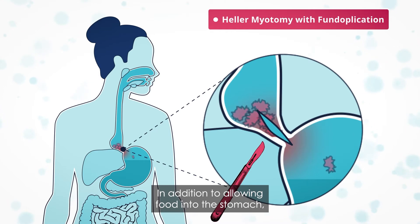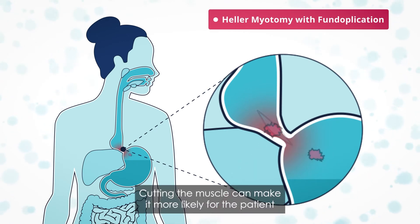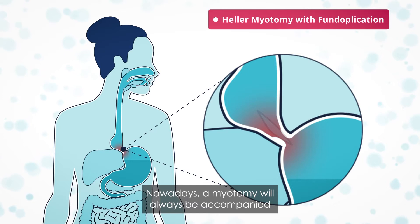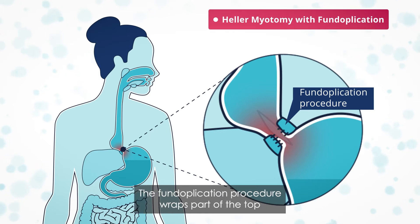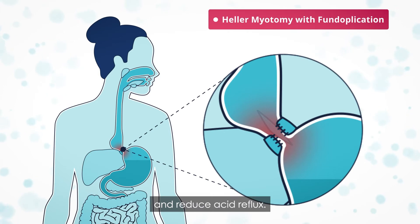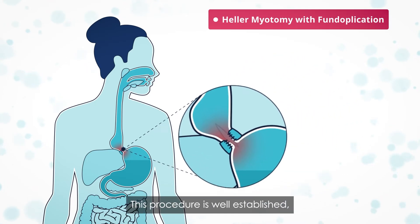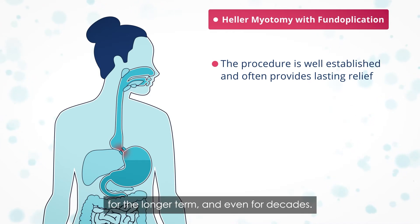In addition to allowing food into the stomach, a healthy lower esophageal sphincter functions as a valve to prevent stomach acid rising. Cutting the muscle can make it more likely for the patient to suffer from acid reflux. Nowadays, a myotomy will always be accompanied by a fundoplication to provide control of reflux. The fundoplication procedure wraps part of the top of the stomach, the fundus, around the base of the esophagus, trying to copy the effect of a working LOS and reduce acid reflux. The fundoplication is usually partial rather than fully wrapping around the esophagus. This procedure is well established and often provides lasting relief from symptoms for the longer term and even for decades.